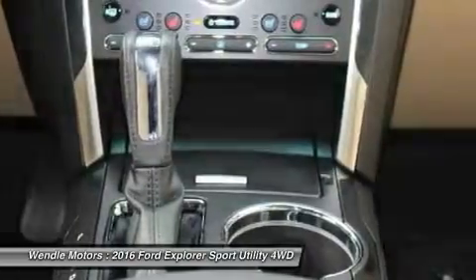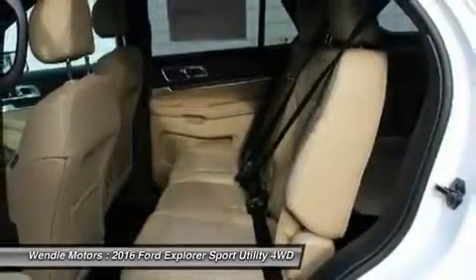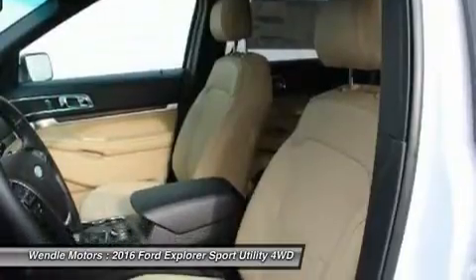Not all buyers will qualify for Ford Credit financing. Residency restrictions apply. For all offers, take new retail delivery from dealer stock by April 1, 2016. See dealer for qualifications and complete details.